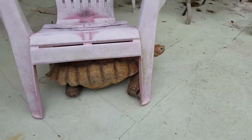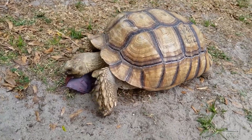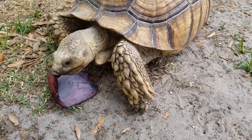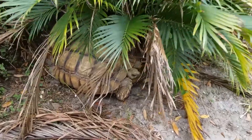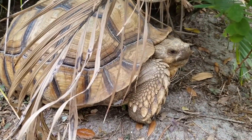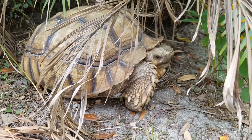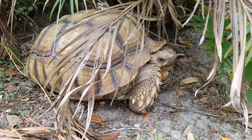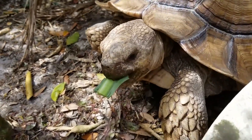Adaptations. The African Spurred Tortoise is adapted to living in a desert environment. Its large, elephant-like legs help it to move across sandy terrain, while its thick, scaly skin helps protect it from the hot sun and dry conditions. Defense Mechanisms. When threatened, the African Spurred Tortoise will retreat into its shell and use its strong, thick legs to wedge itself into a tight space. It can also use its powerful jaws to bite and defend itself.